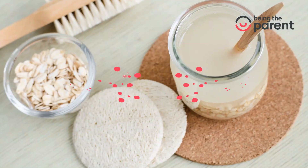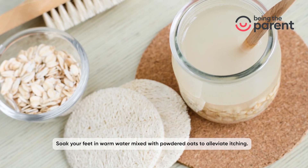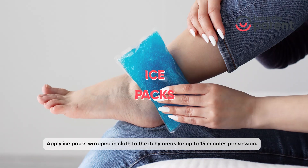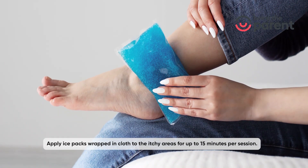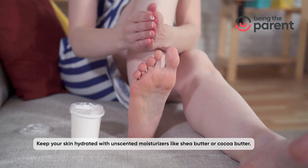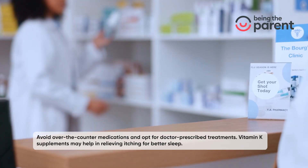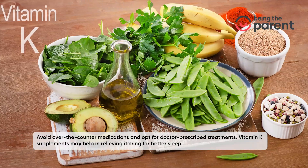Here are some simple home remedies for itchy feet in pregnancy. Oatmeal bath: soak your feet in warm water mixed with powdered oats to alleviate itching. Ice packs: apply ice packs wrapped in cloth to the itchy areas for up to 15 minutes per session. Moisturizers: keep your skin hydrated with unscented moisturizers like shea butter or cocoa butter.